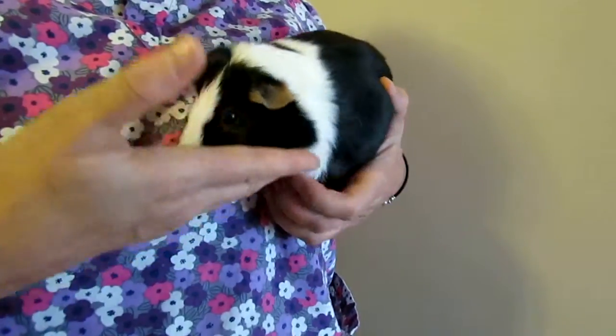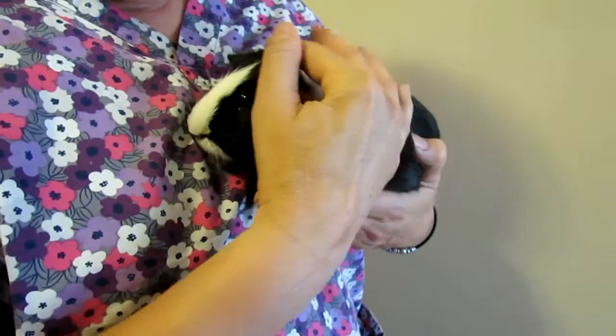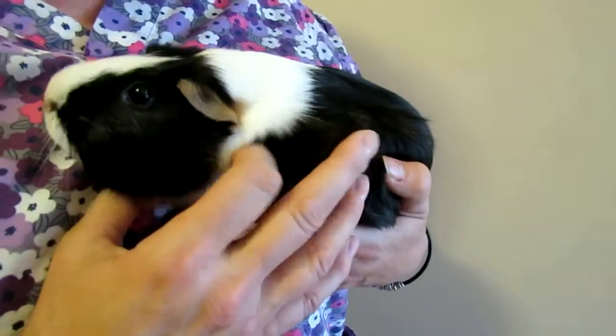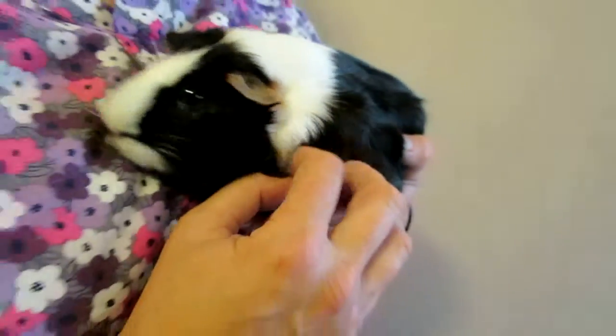Pet Finder, meet Gilligan. Gilligan is a small, sweet, male guinea pig. No exotic breeds that I know of, just a domestic short-haired guinea pig. He's black with large patches of white and just one little brown cinnamon ear like that. It's just so cute.